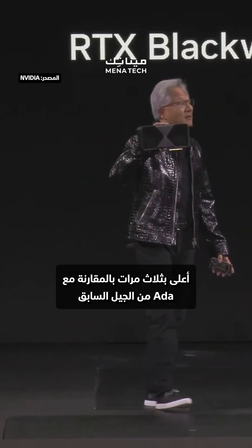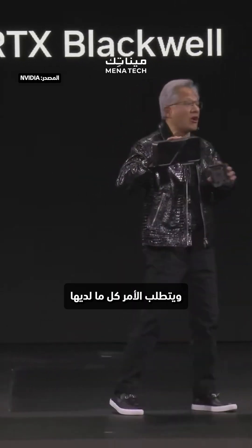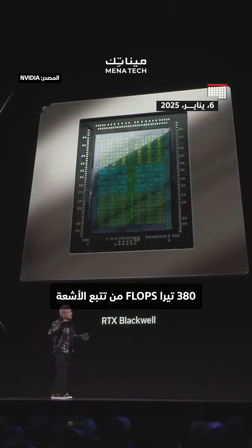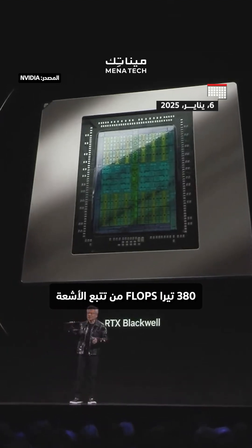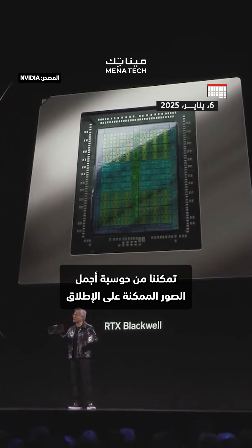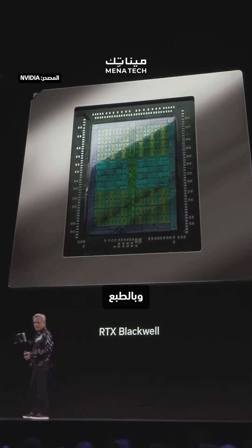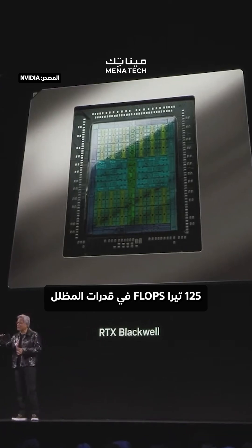three times higher than the last generation, and we need all of it to generate those pixels that I showed you. 380 ray tracing teraflops, so that we could compute the most beautiful image you possibly can. And of course, 125 shader teraflops.